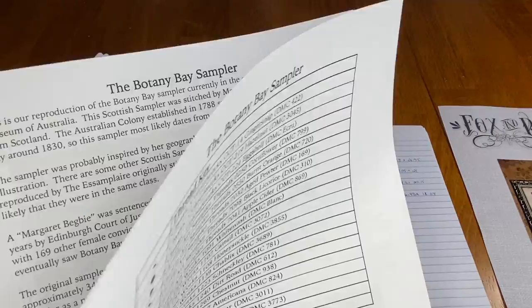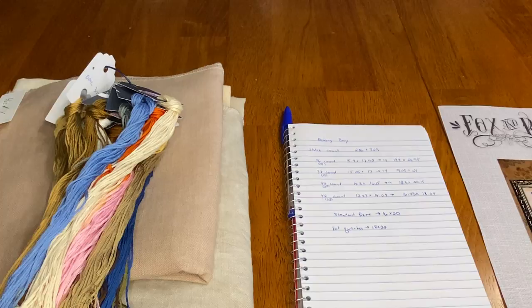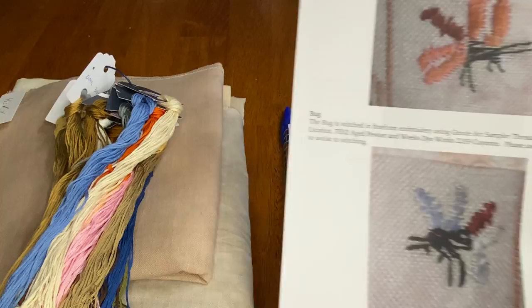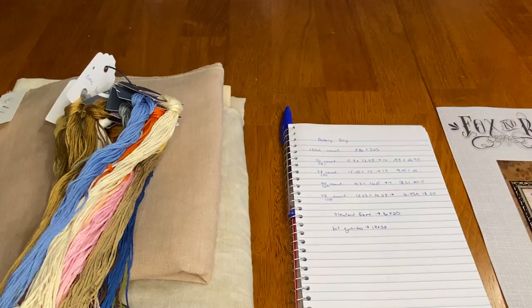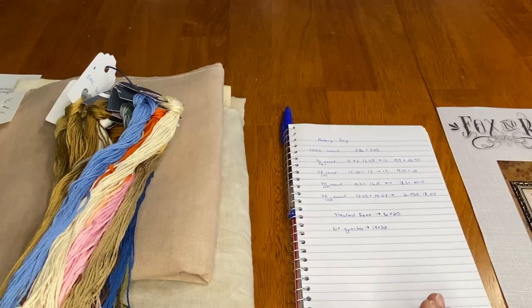This sampler doesn't have a huge number of specialty stitches — it has some satin-stitched areas and a little bit of free stitching. The chart gives detailed pictures of those specialty stitch areas. I'm very happy with how clear the chart is. So I've looked at my chart, I know I'm going to need a big piece of fabric, and I know I'm going to use DMC floss.